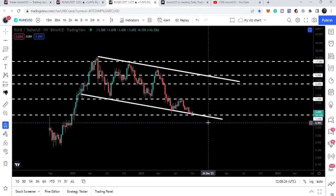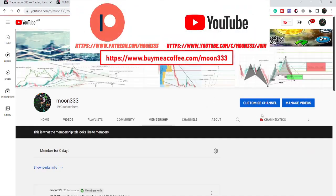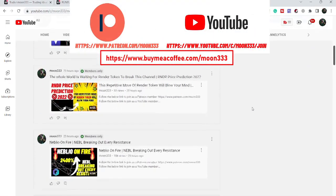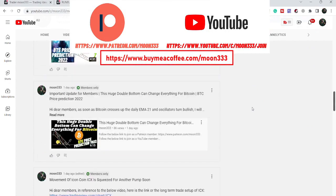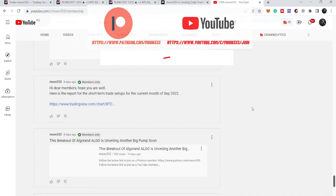Before starting this analysis, if you are not subscribed to my channel then do subscribe. For more ideas you can also join me and support me as a YouTube member or as a Patreon member, because here I am sharing different trading ideas for you. You can find the link to join in the video's description.